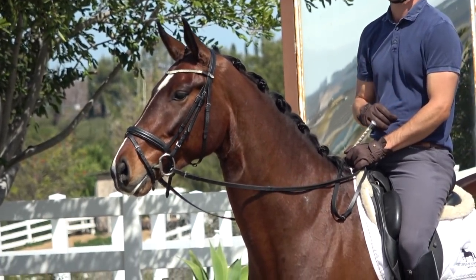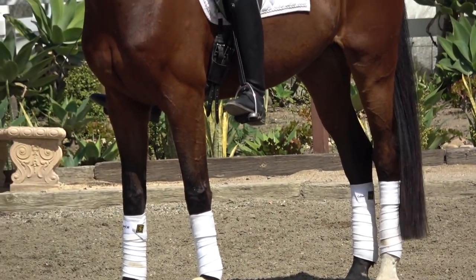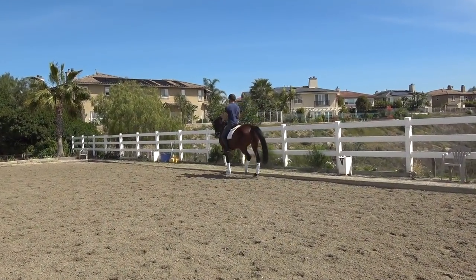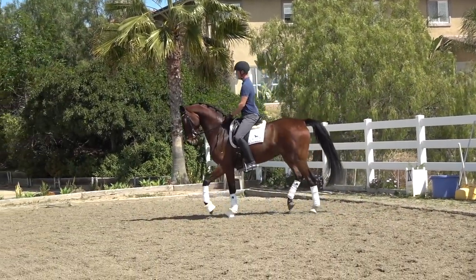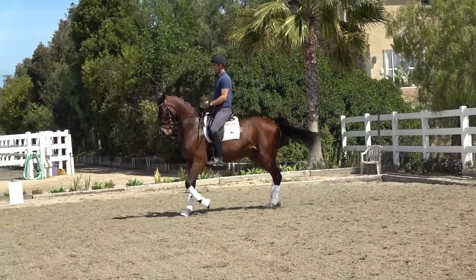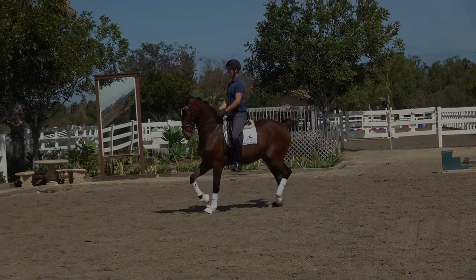That's just an initial switch and it's going to change so much. Like when they learn that balance, then you can get them on the hind legs.